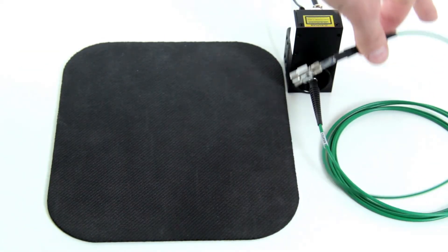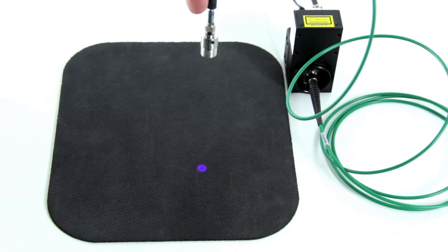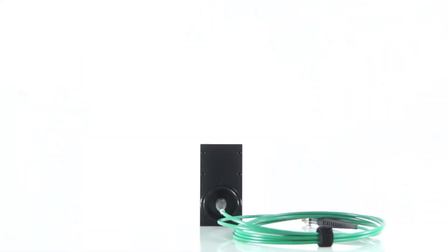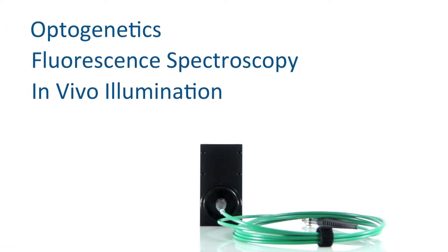Fiber-coupled LEDs are excellent for delivering high-intensity light into a small area and can be fitted with cannulas or collimators depending on the application needs. Applications for fiber-coupled LEDs include optogenetics, fluorescent spectroscopy, and in-vivo illumination.